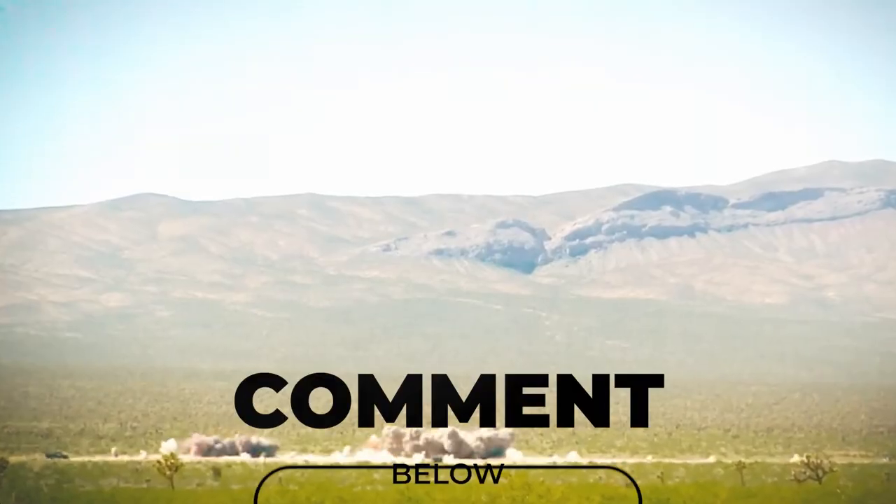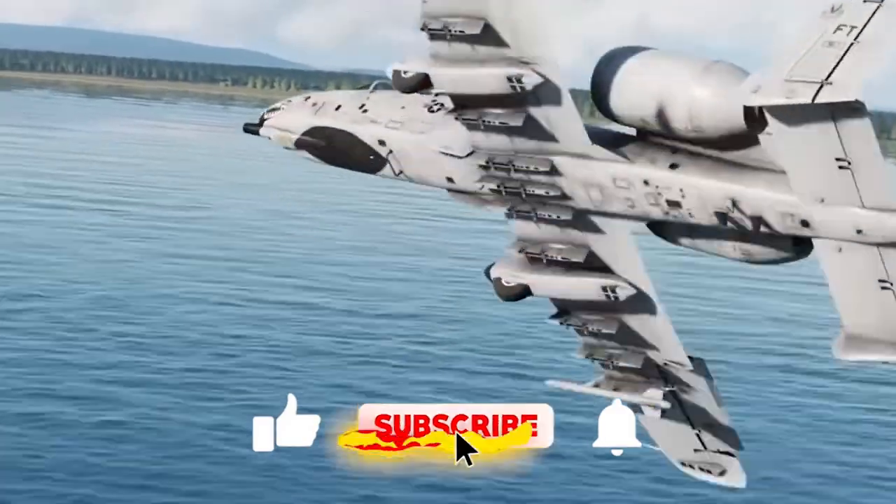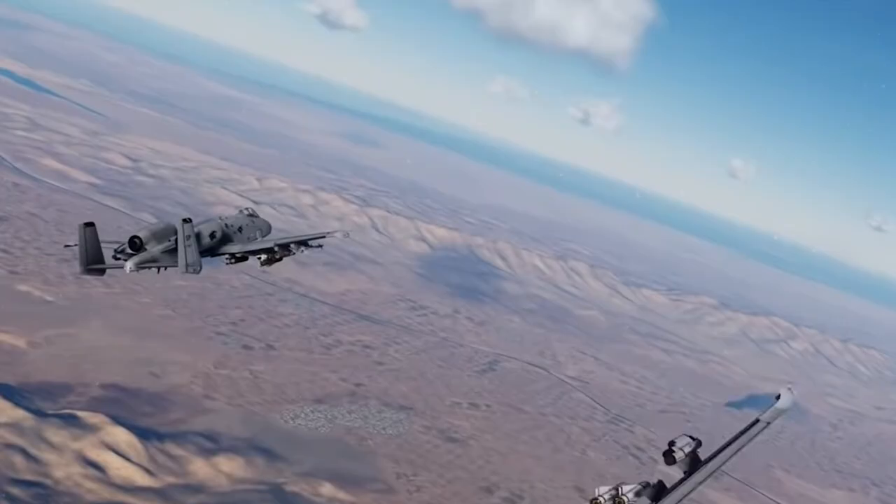Share your experience about this incredible aircraft in the comments section below, and don't forget to like, subscribe, and ring the bell for notifications, and stay updated for our future content.